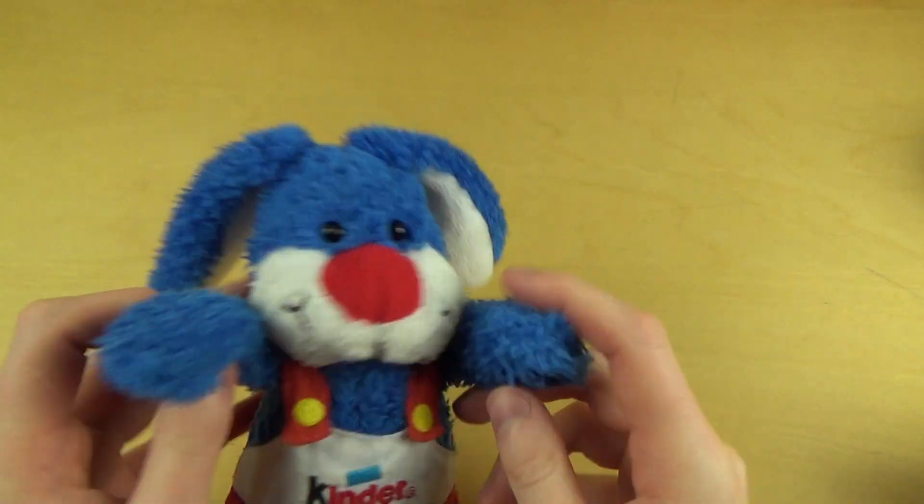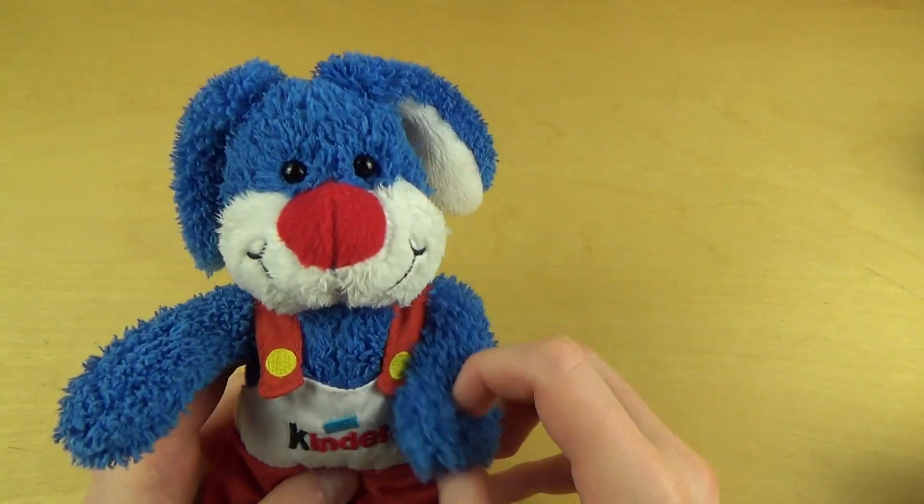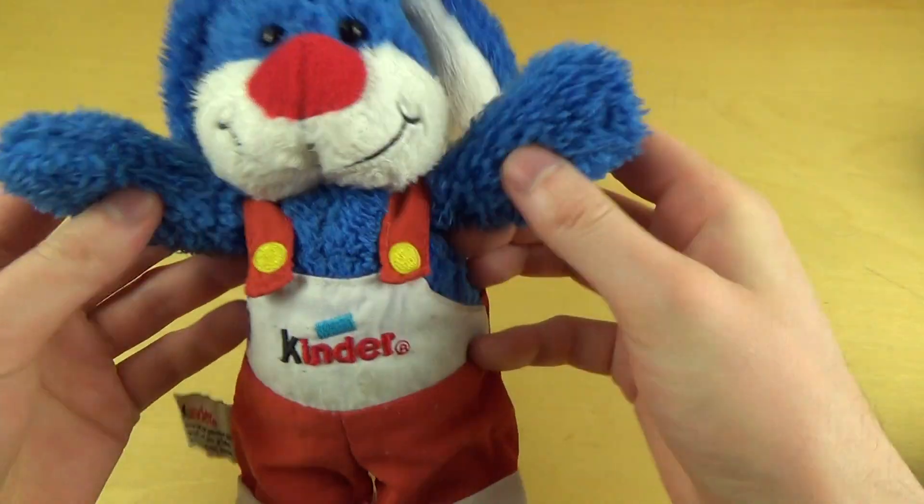Hello, I'm Professor Bun-Bun. Now it's time for Kinder Surprise.